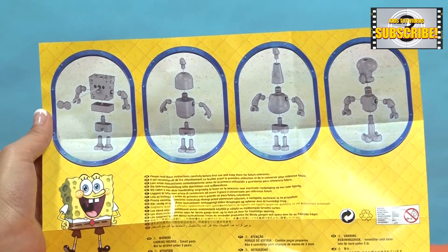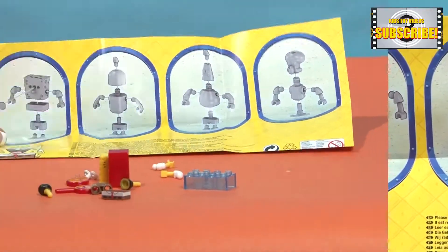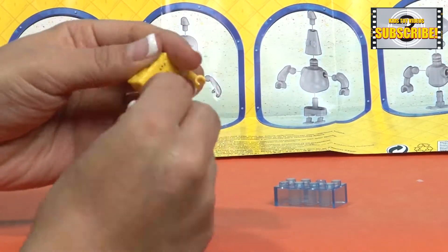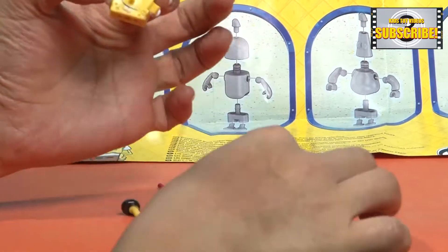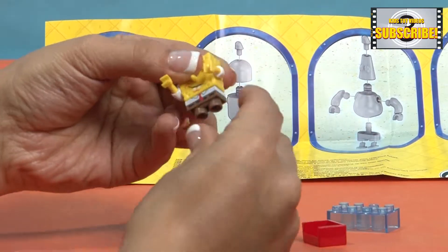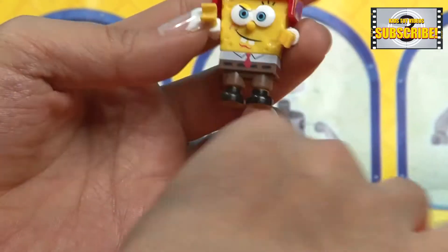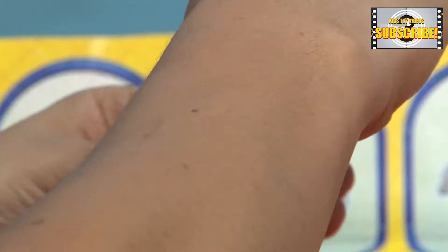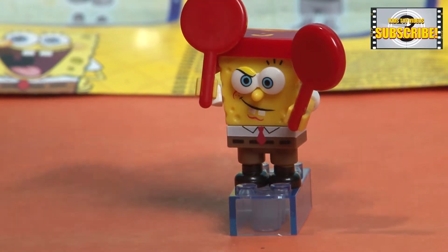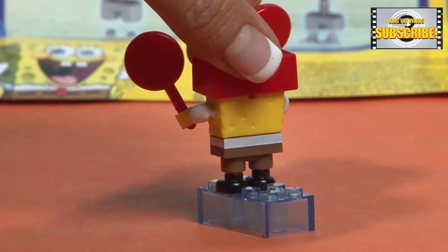And here are the instructions to how to assemble your figurine. Here we have Spongebob with his red helmet and rackets.